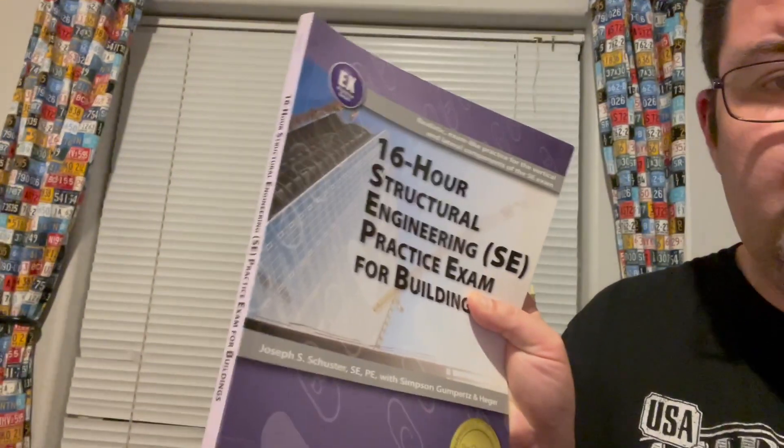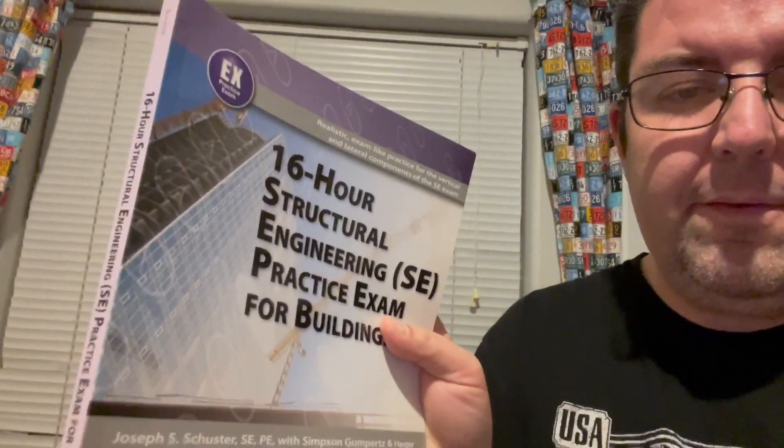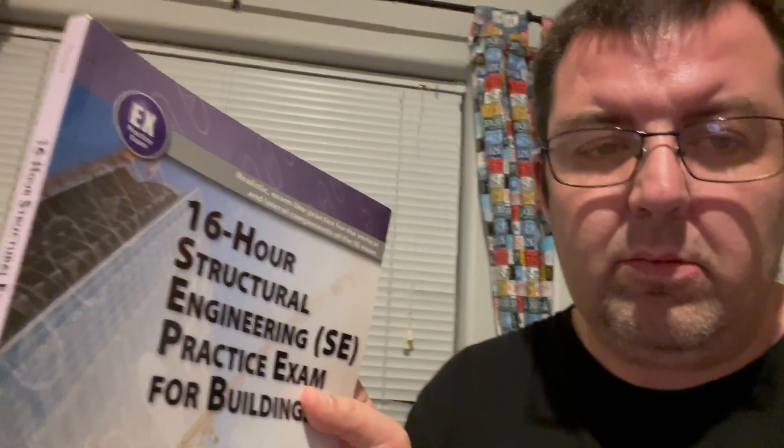Hey there guys, I sold this 16-hour exam book for $15. Let's see what else I sell. Take care.